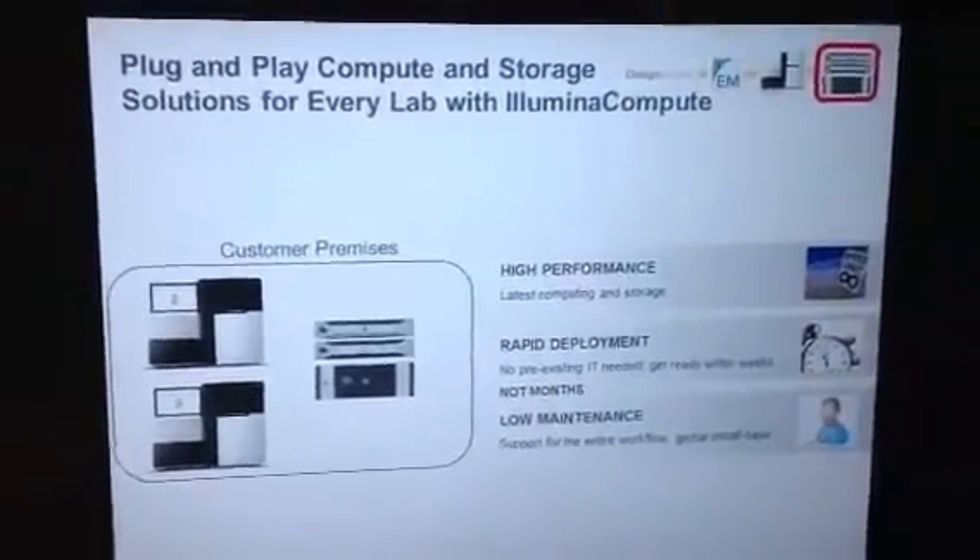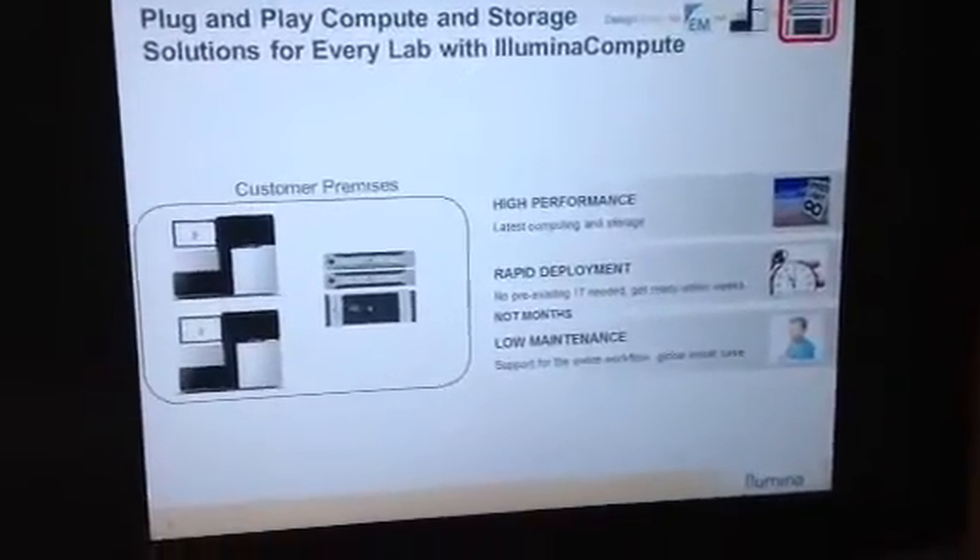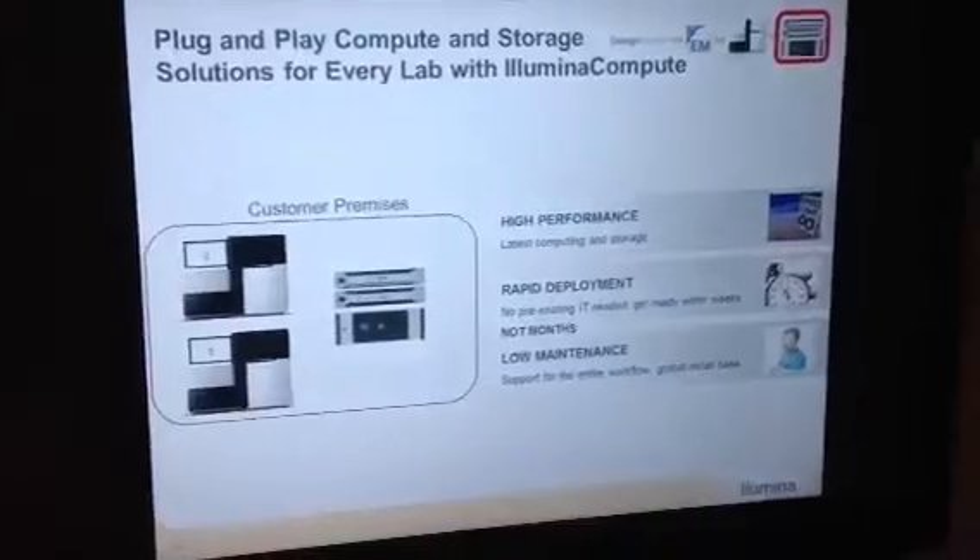If you want to keep your data on-premises, we offer a set of plug-and-play compute and storage solutions. These are small appliances designed for the best performance. We can ship them to you right away, and we support the entire workflow from sample to the generation of biological insights from a single phone line when you have any issue.